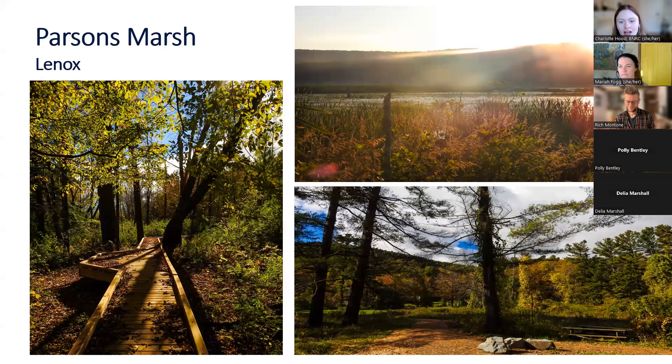Parsons Marsh is a short one-way trail. It's an accessible trail that starts out with gravel and then transitions to a boardwalk. It goes through a beautiful meadow with a pollinator garden, past a lovely pond where we saw some beaver. There is also evidence of otter there.